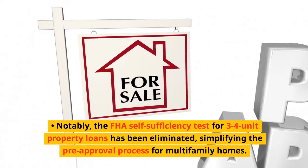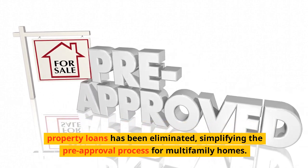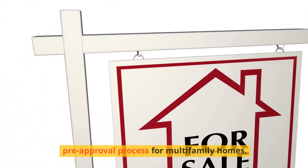Notably, the FHA self-sufficiency test for three- and four-unit property loans has been eliminated, simplifying the pre-approval process for multifamily homes.